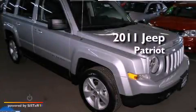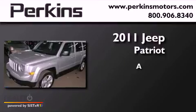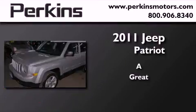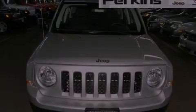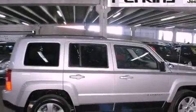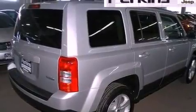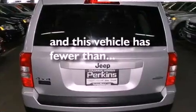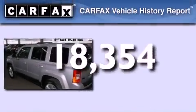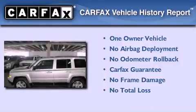This is a 2011 Jeep Patriot. Features include cruise control, a CD player, an engine immobilizer theft deterrent system, privacy glass, traction control, an anti-lock braking system, and rear curtain airbags. This vehicle has less than 19,000 miles. This Jeep has had only one owner and it qualifies for the Carfax buyback guarantee.